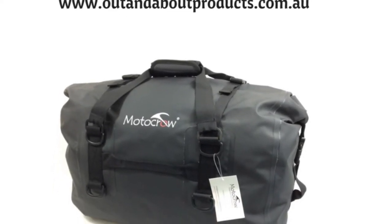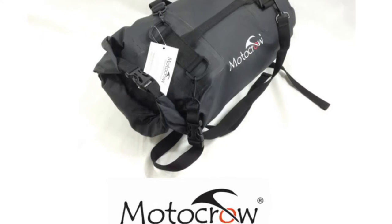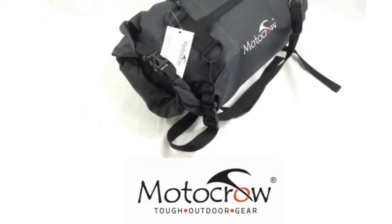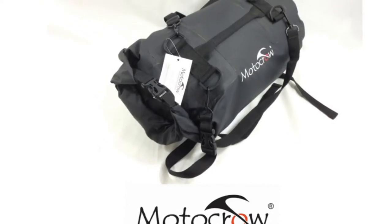The 22 litre bag comes with extra straps so it can be turned into a backpack or strapped to the top of the 48 litre, making it easy to keep your luggage together and secure.